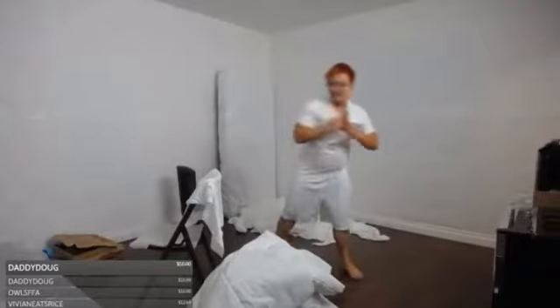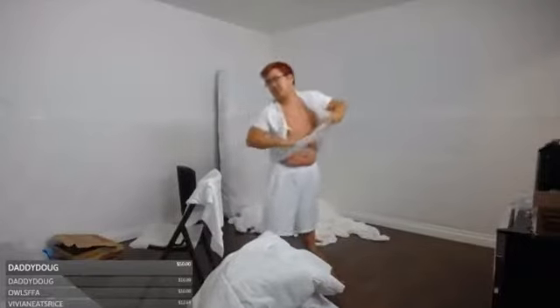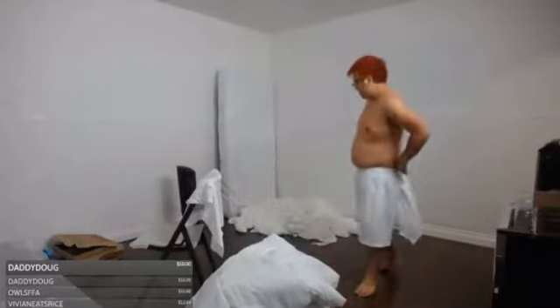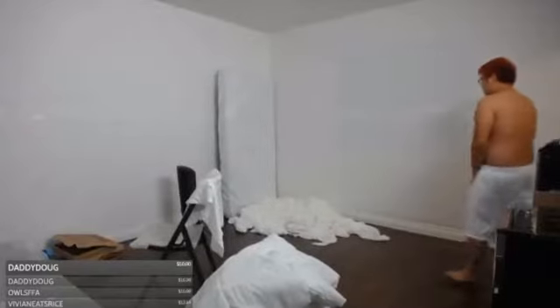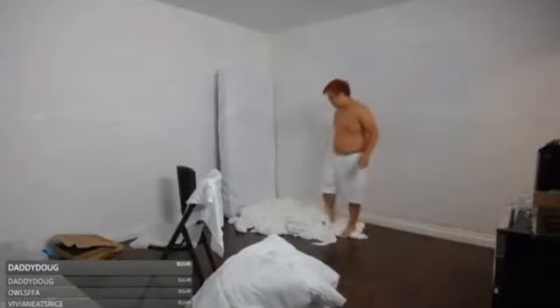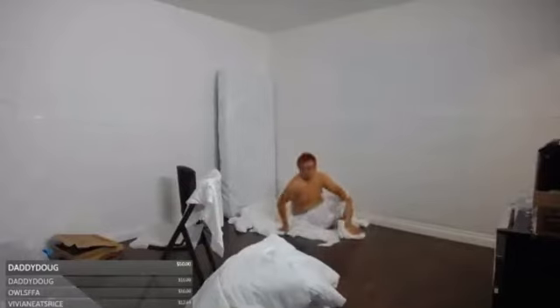I've borrowed this brand new Phantom from O'Gara Coach here in La Jolla, California, which is an excellent dealership that sells Lamborghini, Rolls-Royce, and Bentley. When they reached out to me and asked if I wanted to come film a video, my first question was: do you have the new Phantom? And they did, so now I'm going to show it to you. First, a quick overview.